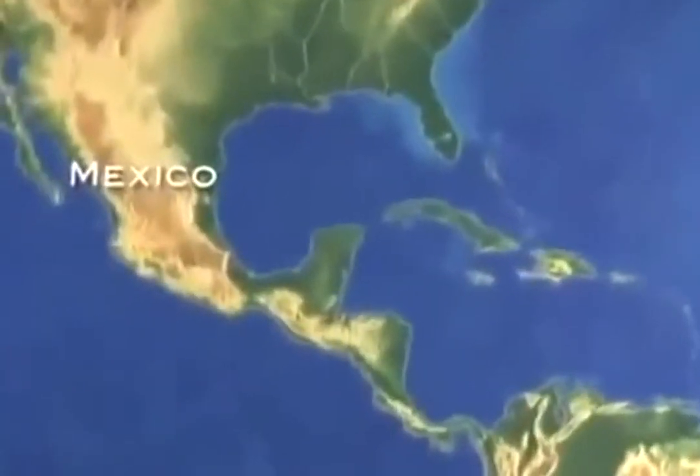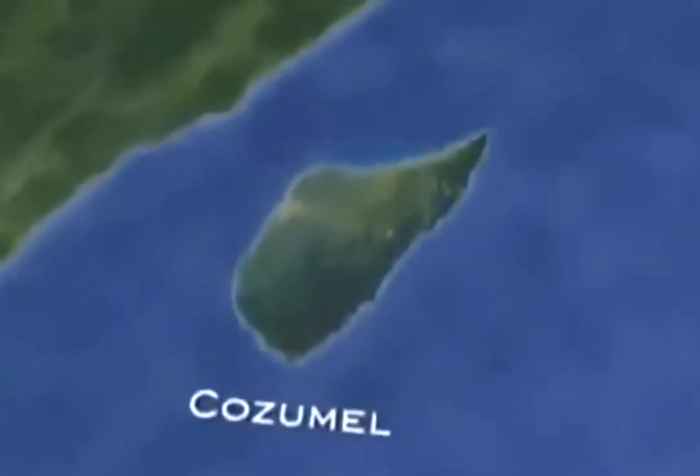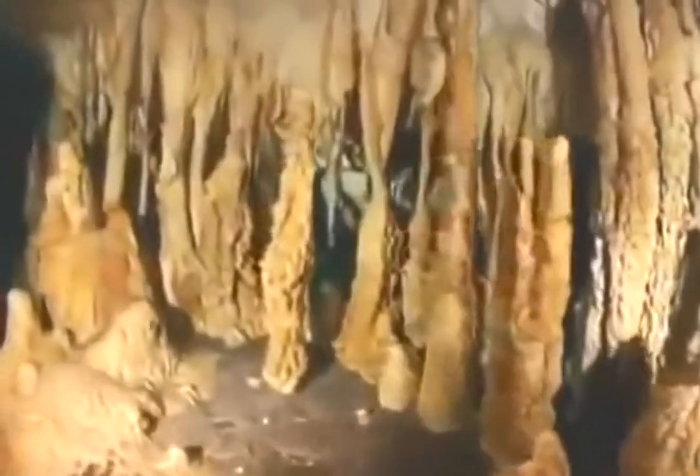The cave system of Cueva Cabrata extends for miles under the island of Cozumel, just off the east coast of the Yucatan Peninsula. For years, Cozumel has been a mecca for sport divers who visit one of the largest coral reefs on the planet. Less well known is the maze of underwater caves snaking through the rock beneath the island. Because of the danger, only a handful of highly trained experts have ever been inside.